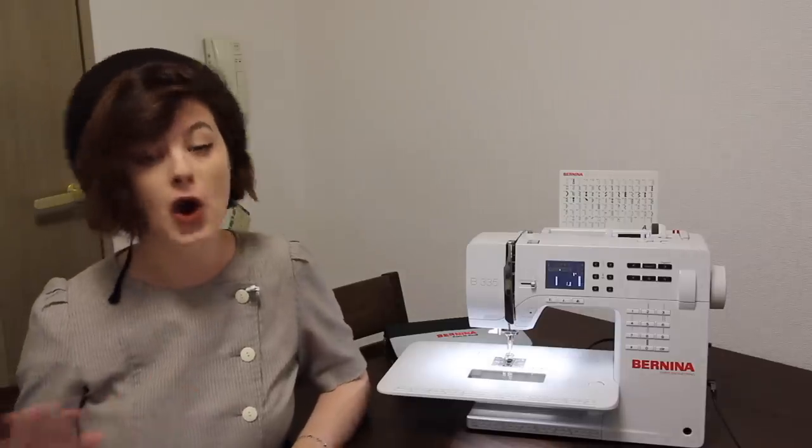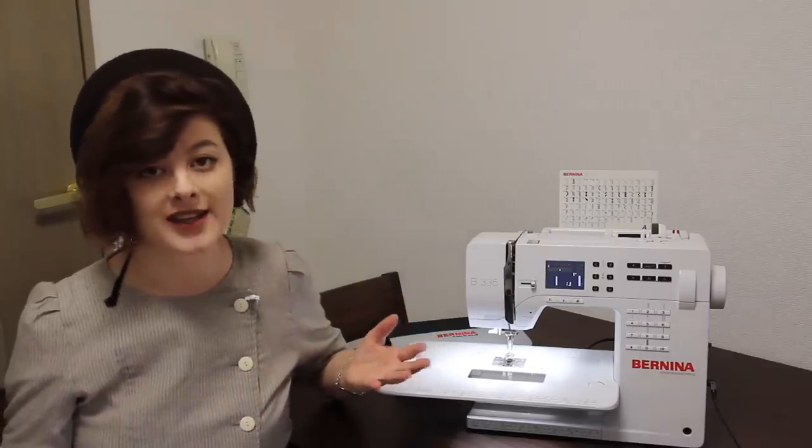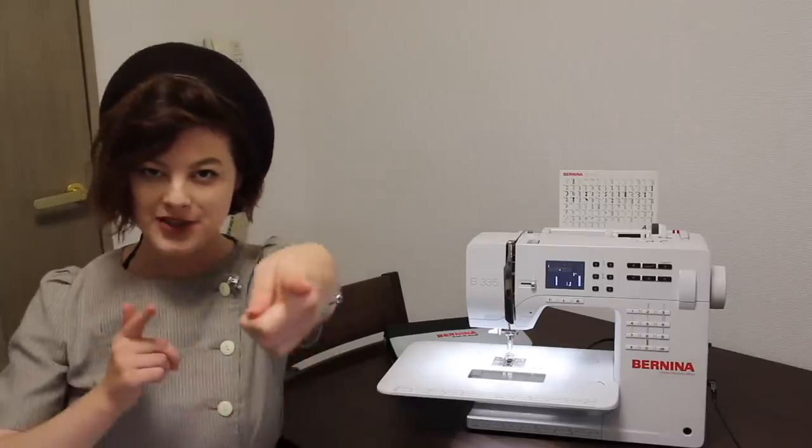I know that Berninas are built to last — they're the machine of choice for schools and universities and hospitals where they need something sturdy and reliable. And finally, I get pretty sad when companies are not transparent about who is making their products or where they're being made, because that means they're likely hiding something. Well, I'm very proud to say that Bernina is totally upfront with where and how their machines are made. They own their own factories and have videos and photos of all of their factories on their website — one in Thailand and one in Switzerland. They're not hiding anything, which is a big thumbs up if you are looking for a product that is made ethically. Okay, I'm going to stop harping on about how much I love this machine — I could go on for hours. It is time to do an apartment tour.